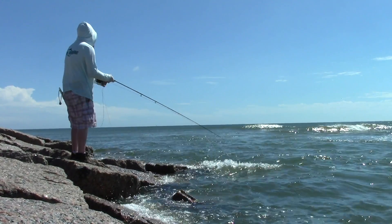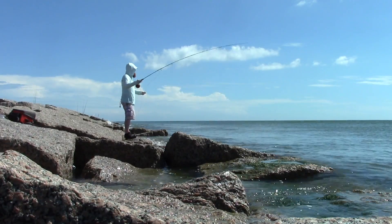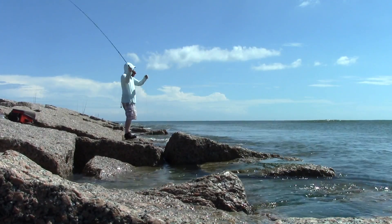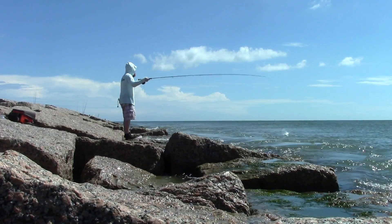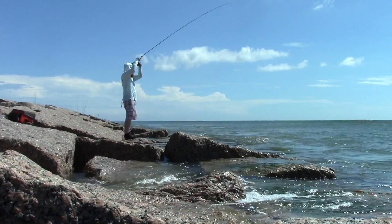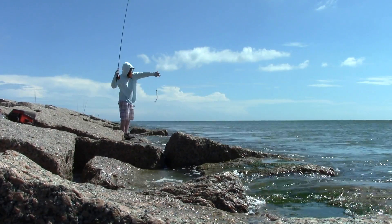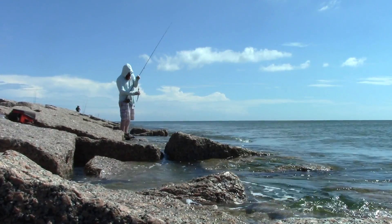I did start getting a few bites, but I wasn't able to hook them. So I moved up a bit past the waves to see if there were larger fish a bit deeper. It turns out that the fish that were biting were these small needle-nosed fish. I was hoping for sea trout. Oh well.